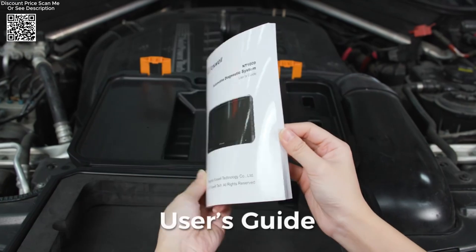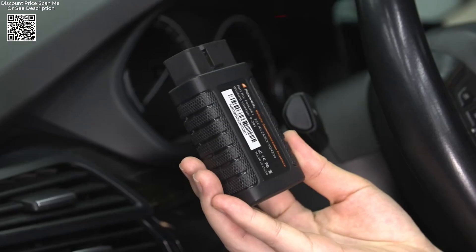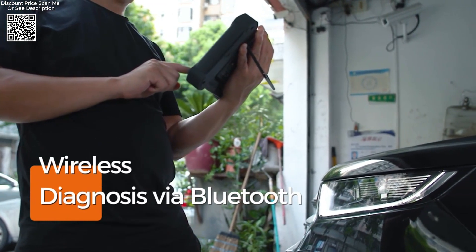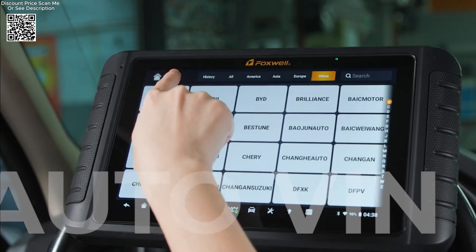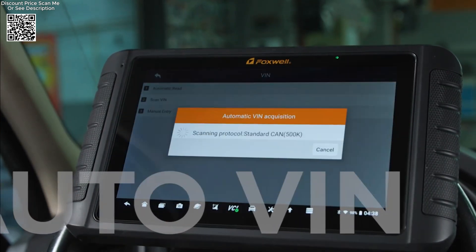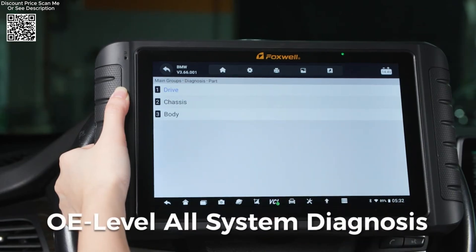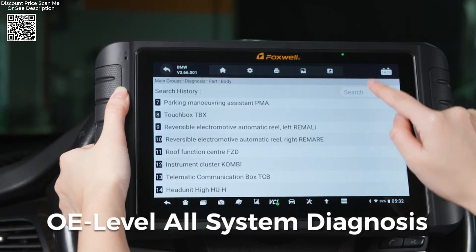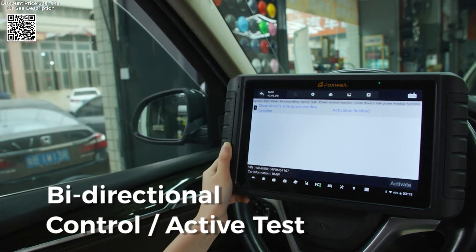At the heart of the NT109 lies its ability to access nearly all control modules within vehicles, including engine, ABS, airbag, transmission, TPMS, and SAS systems. This comprehensive access enables users to read and clear diagnostic trouble codes (DTCs), monitor live data streams, and retrieve detailed ECU information, empowering mechanics and enthusiasts to diagnose issues swiftly and accurately.